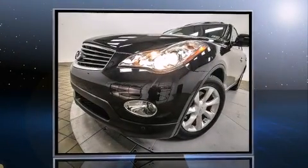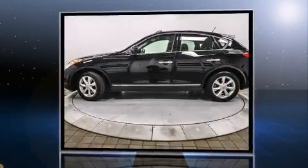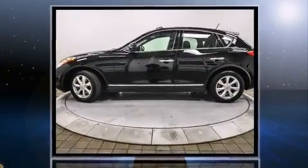Here's a great deal on a 2010 Infiniti EX35. It features an automatic transmission, rear-wheel drive, and a 3.5-liter six-cylinder engine.